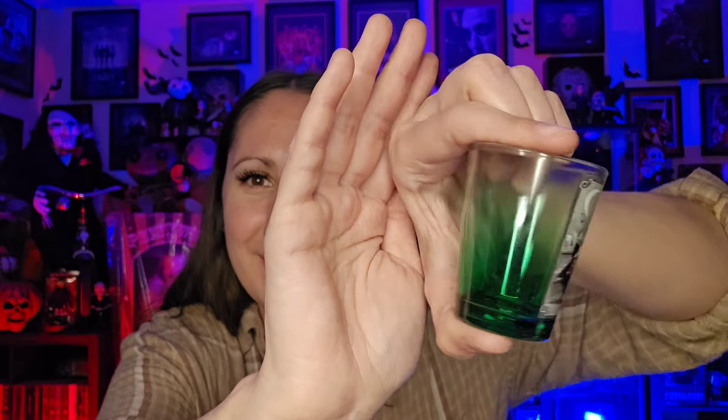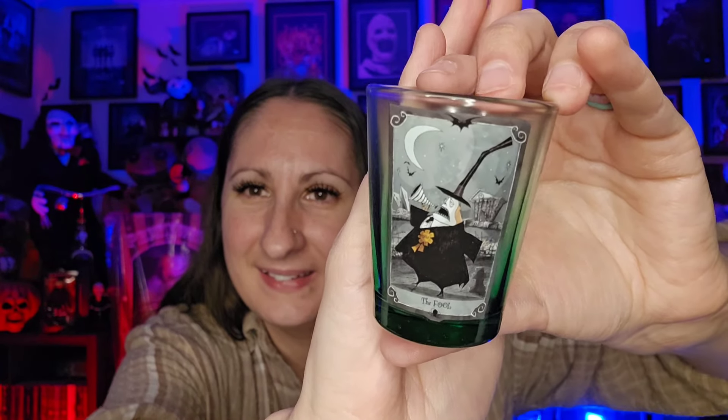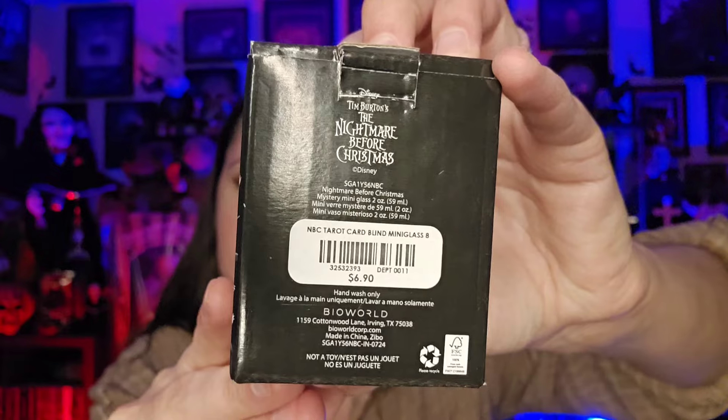I also got this — it is a mystery shot glass from Nightmare Before Christmas. Let's go ahead and open it and see what we've got. That wasn't too much of a mystery because you just basically pop it right open. This is great because he's my favorite — we have the Mayor, and it's like a weird green color, almost like an ombre effect, dark and then it gets light. I love it, super cute. It was $6.90, so if anyone is interested, they are $6.90, and I believe this was at Hot Topic.